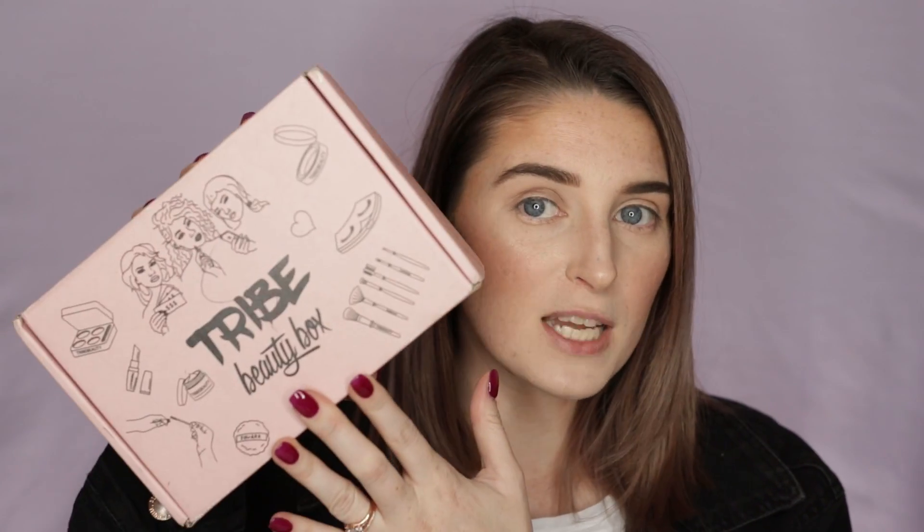For today's video, we are going to be looking at the June Tribe Beauty Box. Except I know it's not June anymore — I know it's July, I know I'm behind. It's fine. I'll explain in a moment. It's an okay story, but if you want to listen to it, stick around.